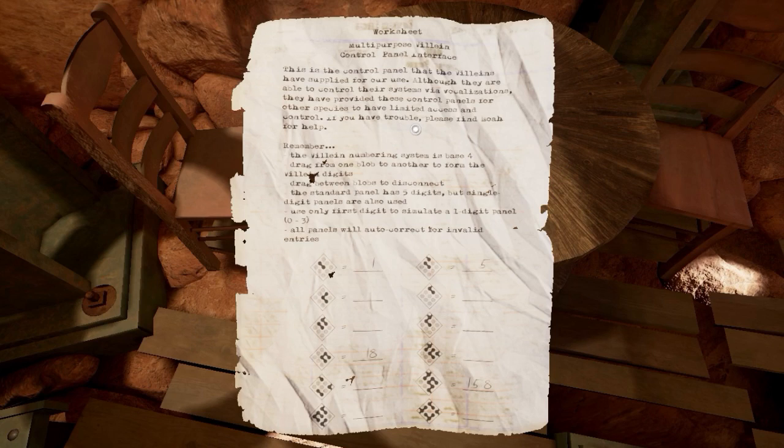All right, let's read this note. 'Worksheet - multi-purpose Valane control panel interface. This is the control panel that Valanes have supplied for our use.' Valane memory systems base 4 - yes, it's the same thing as before. It's partially filled in. That's probably important, so I'm going to write that down. The lane numbers: 1, 5, 18, and 158 - those are the ones filled in, which would presumably be the important ones.